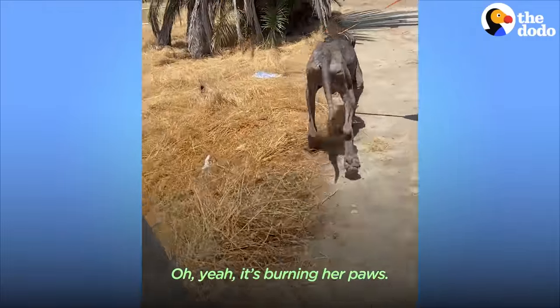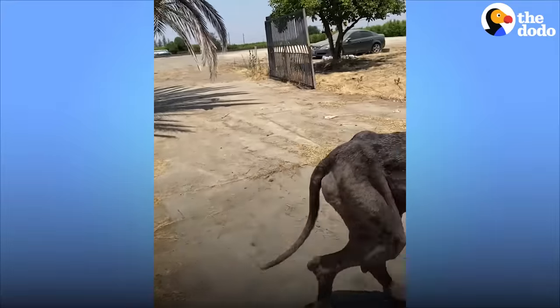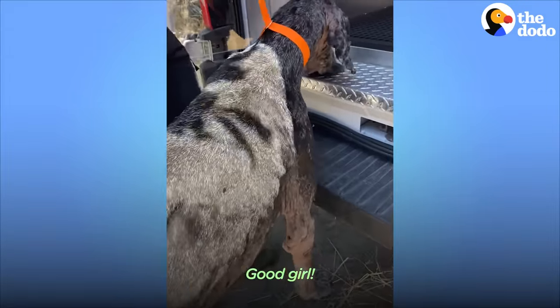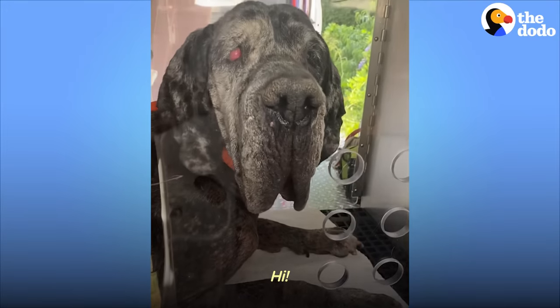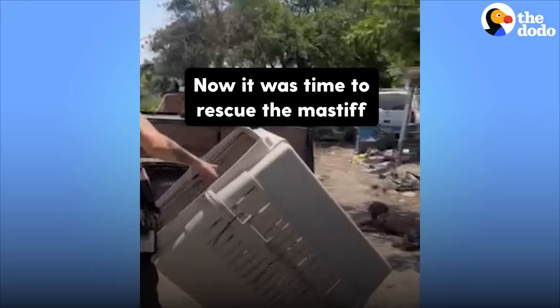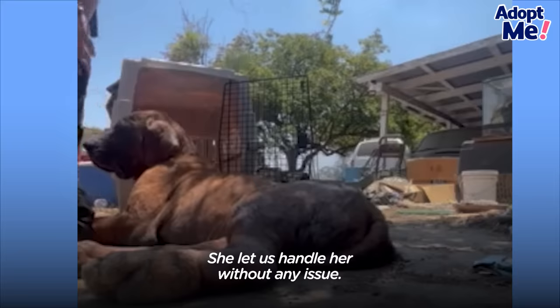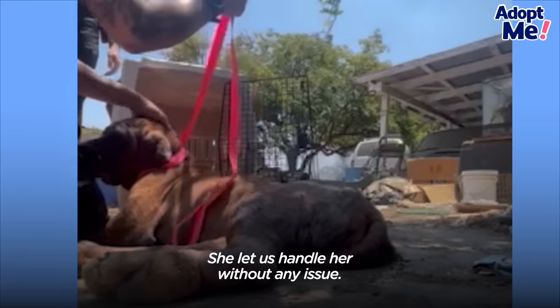It was burning her paws. Hurry, come on up, baby — you got it. Good girl. Maybe we look at her teeth. She let us handle her without any issue.